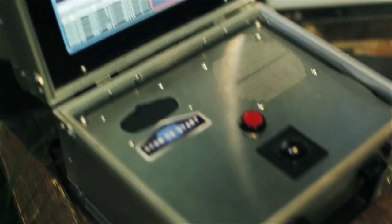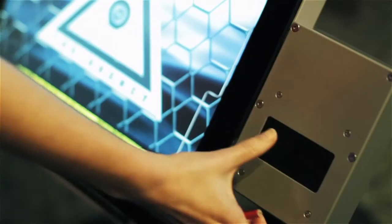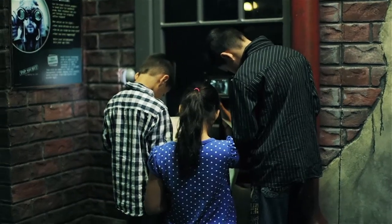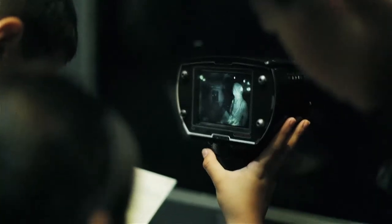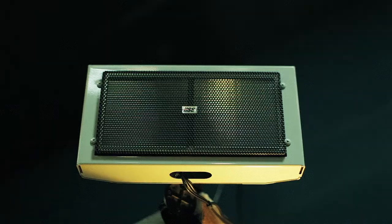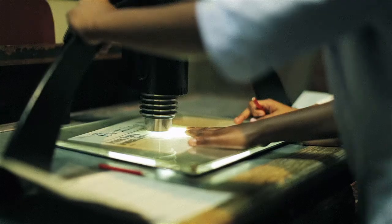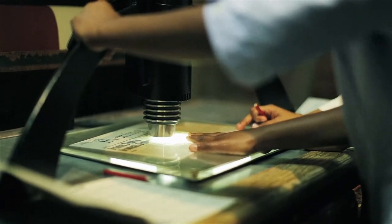The Top Secret License to Spy exhibition has been designed to reveal the science and technology of spying and espionage. Visitors can engage in highly interactive experiences and learn how scientific thinking can be used to solve problems. Just like spies, they use technology to gather information to complete the mission.